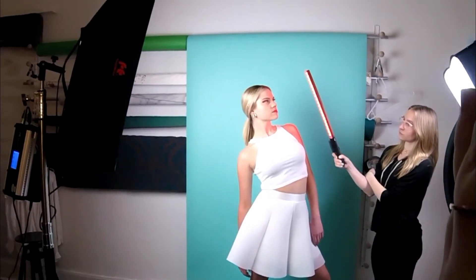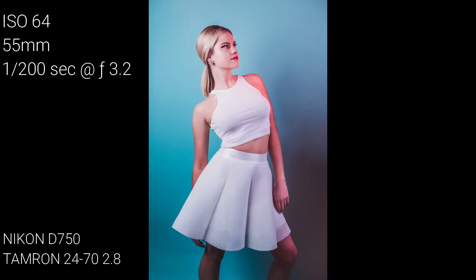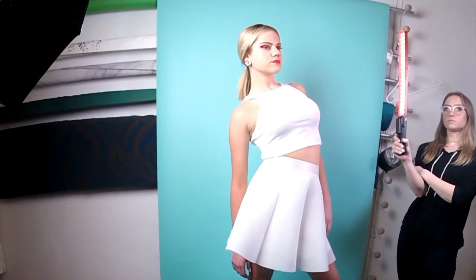I also want to thank Mimi and Olivia Perrion for helping me out on this shoot. They're always such a great help with my fashion photography.